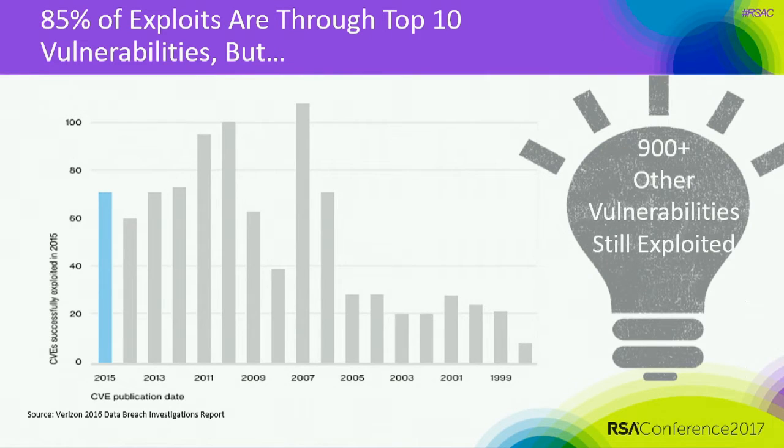These slides are available to you so that you can use this information to help sell your programs. We've got 85% of the exploits going through the top 10 vulnerabilities, but we still have over 900 vulnerabilities that are being exploited. A lot of the malware is still exploiting this stuff.